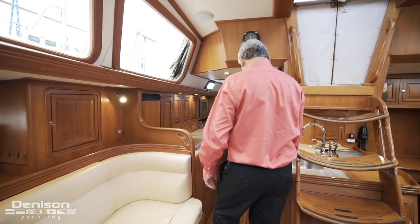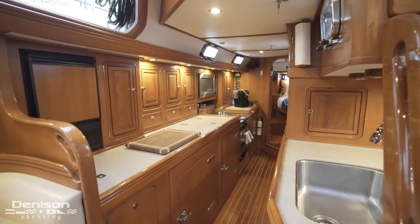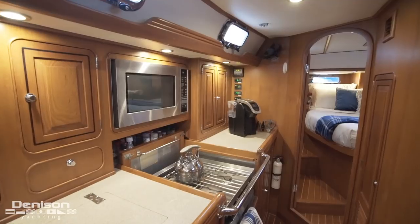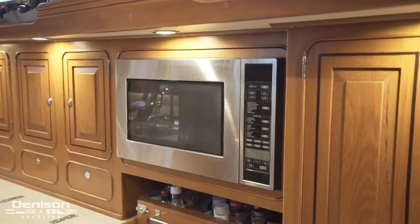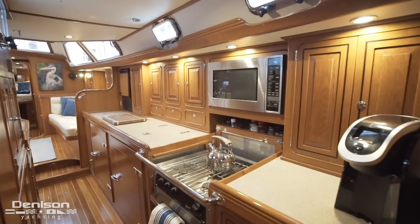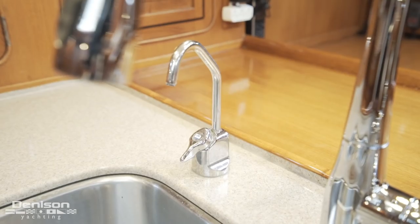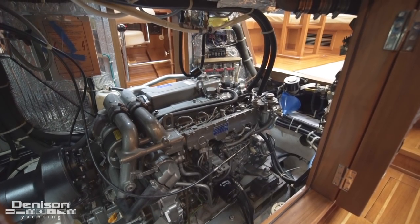Now we are going to move aft toward the galley. On the starboard side longitudinally you have an ice maker and a front and top loading fridge and freezer. Also found in the galley is a convection microwave oven, as well as a gimballed 3-burner Force 10 stove and oven. Located opposite the ice maker midships is a stainless steel sink as well as a Seagull filtered water tap. Below the sink is engine room access, which we will get back to at the end of this walkthrough.